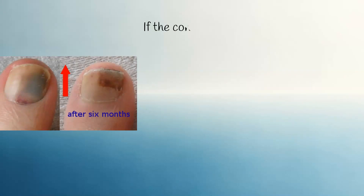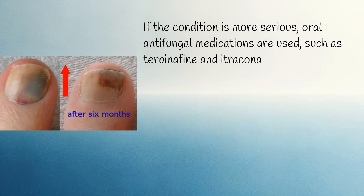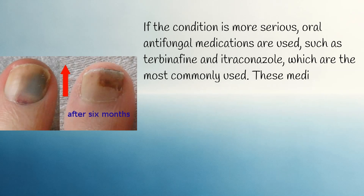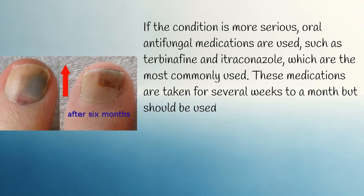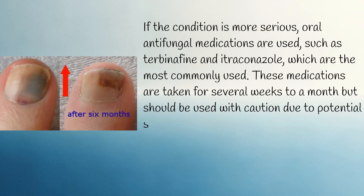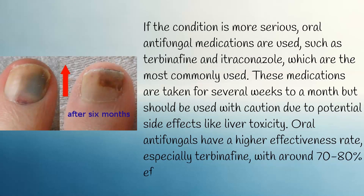If the condition is more serious, oral antifungal medications are used, such as Terbinafine and Itraconazole, which are the most commonly used. These medications are taken for several weeks to a month but should be used with caution due to potential side effects like liver toxicity. Oral antifungals have a higher effectiveness rate, especially Terbinafine, with around 70–80% effectiveness.